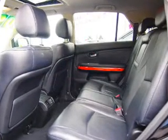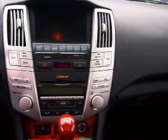Heated seats are a desirable comfort feature. Let the outside in with a power sunroof, and memory settings make for a more comfortable ride.